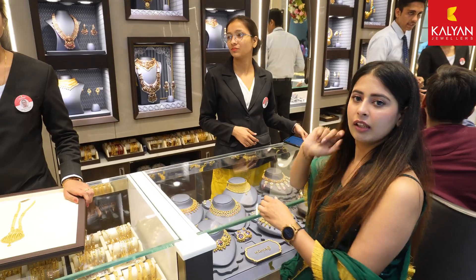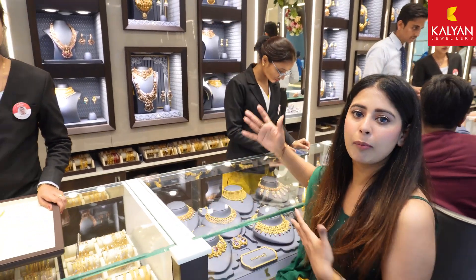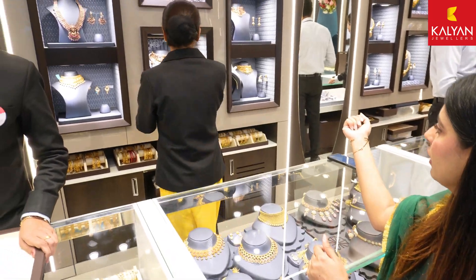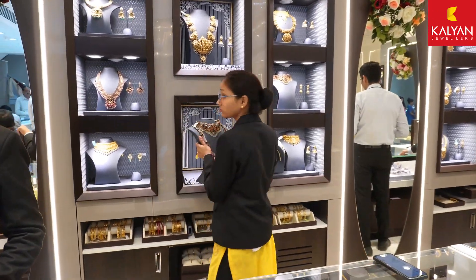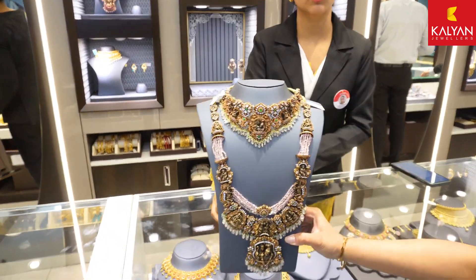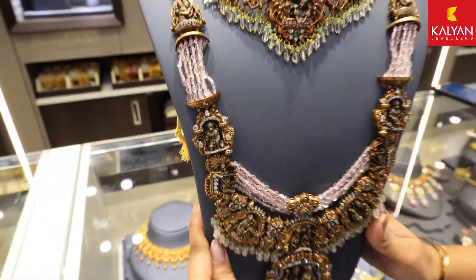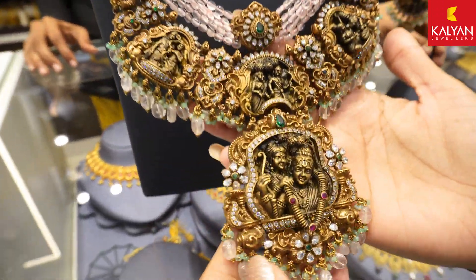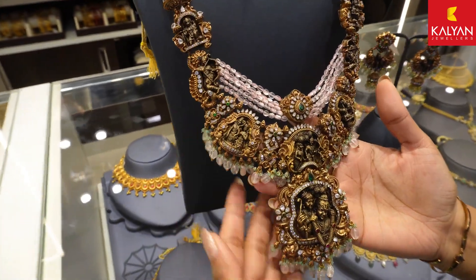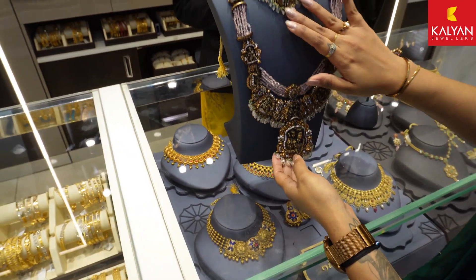This is really amazing. So guys, now we will see the Ramayana collection, which is a very unique collection. So let me show you a few pieces. This is authentic jewelry — here you can see it is all engraved from the Ramayana. It is a lot of beautiful jewelry.